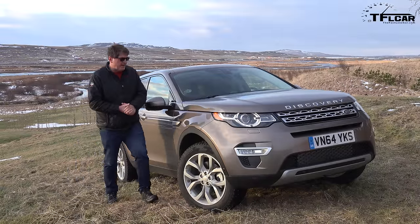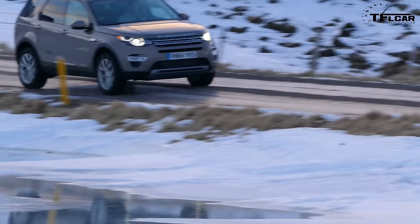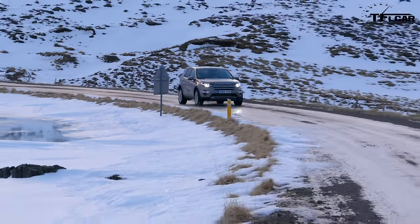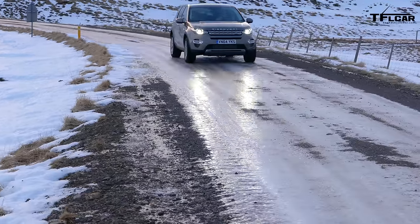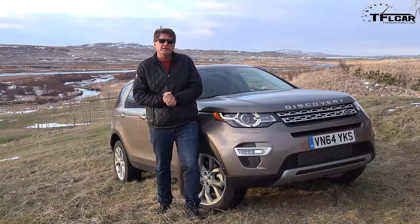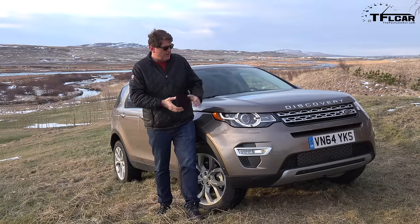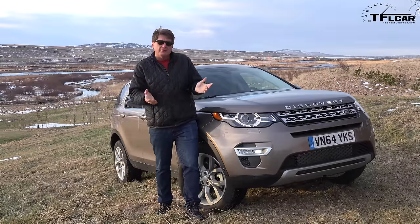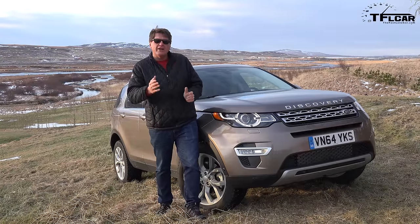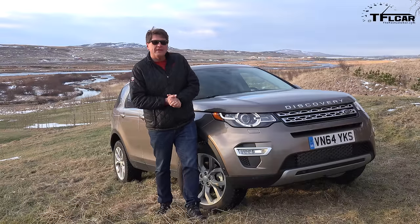EPA fuel economy is 21 city, 28 highway, 23 combined. On the TFL scale of buy it, rent it, or forget it — I'm going to say I don't know, because I've only been behind the wheel a few hours and that's not fair to you or Land Rover. But if you're looking for a hard off-road vehicle, look at the Range Rover or LR4. This is much more of a soft-roader, but if you need to fit five — or seven in a pinch — and it starts at a remarkable $38,000 for a very classic Land Rover vehicle, this is a good choice. This is Roman reporting for the Fast Lane Car — check out tflcar.com for more news, views, and of course Icelandic reviews. Ciao.